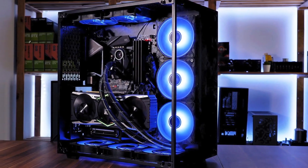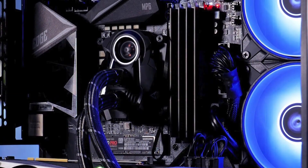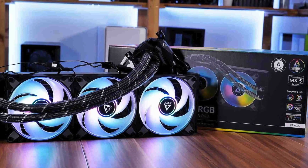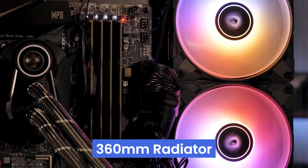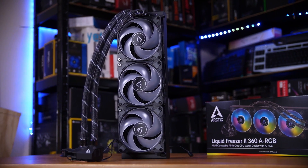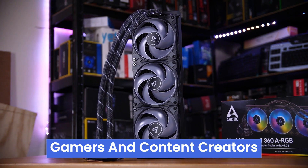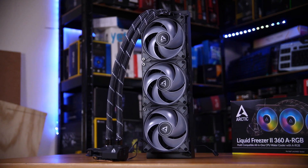While installation might be a bit more complex than air coolers for beginners, the Liquid Freezer 2 is compatible with a wide range of processors, including the latest LGA 1700 socket. With a 360mm radiator, make sure your case can handle it. Overall, the Liquid Freezer 2 360 ARGB is a strong contender for those seeking a balance of performance, aesthetics, and value — especially for gamers and content creators who push their CPUs. Beginners might want to do some installation research beforehand.